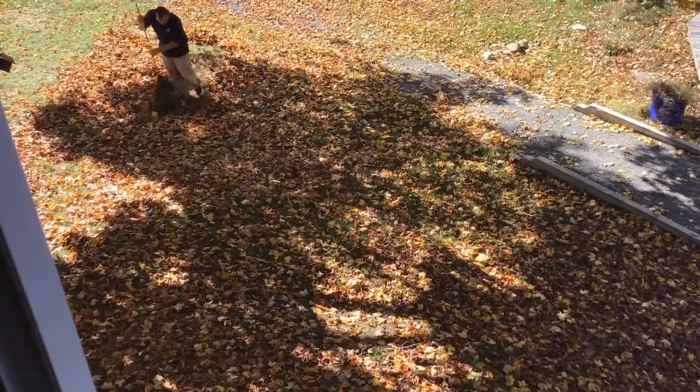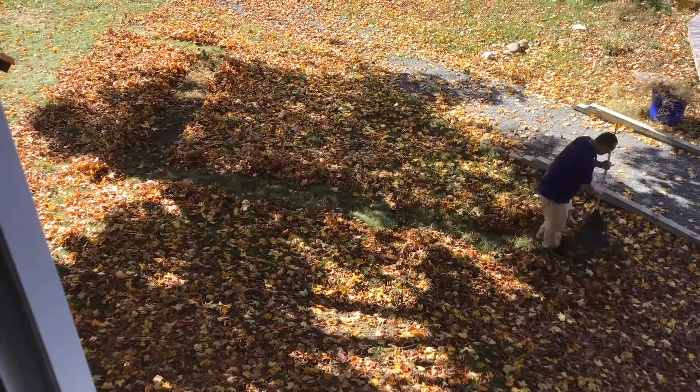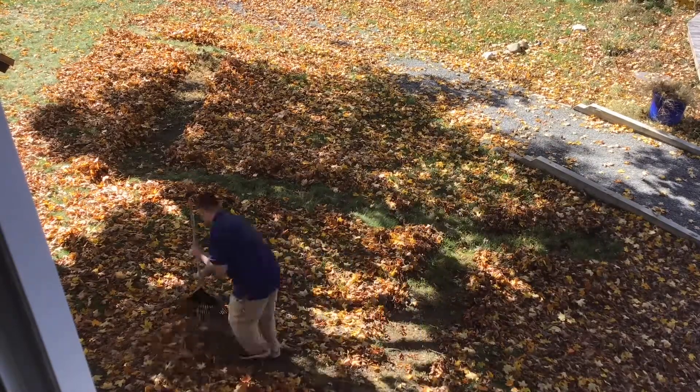When designing your maze, some people like to use a piece of paper and a pencil ahead of time to plot out the design. For today, I'm just going to take my rake and see where I go.